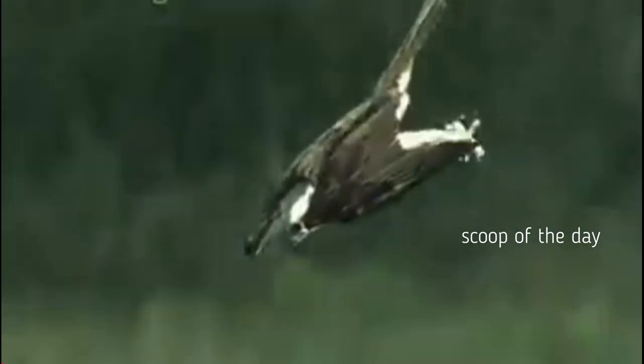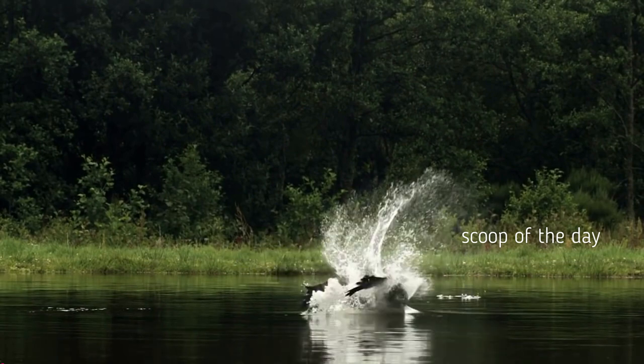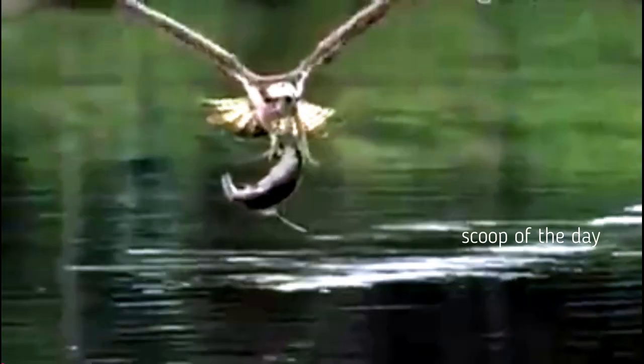Osprey feed primarily on live fish, which they catch from the water by using their long, hooked talons. An osprey can plunge so forcefully into the water that it will completely submerge. When carrying their prey back to the nest, osprey will arrange the fish so that it is facing upright, head forward.